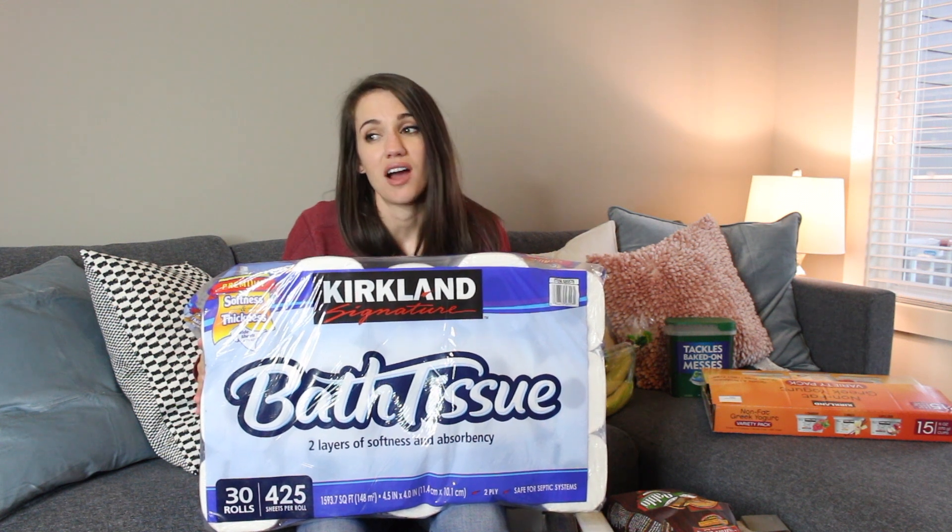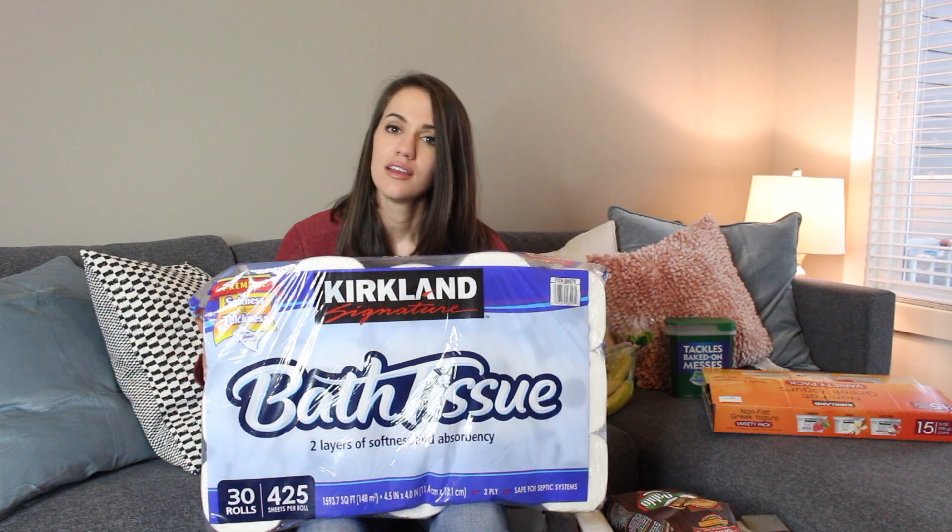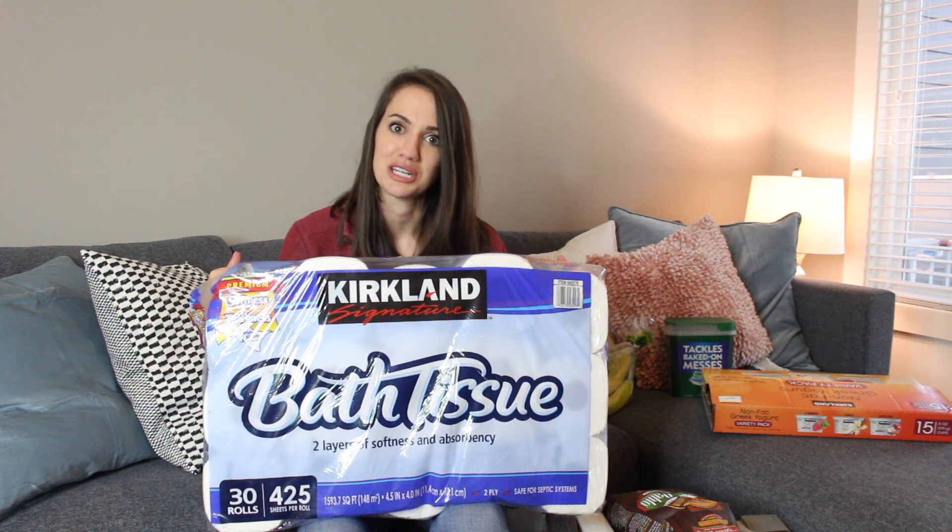Our last essential for life is toilet paper. We all know what it's for. I like buying toilet paper in bulk because I'm not constantly worried about running out and having to run to the store. We just have it on hand and it saves me a little bit of stress.